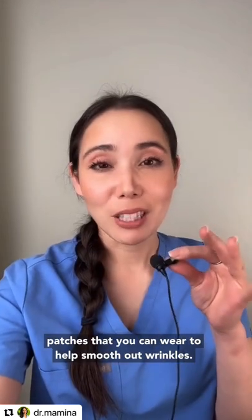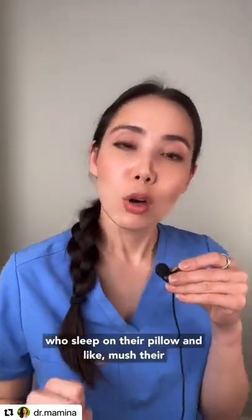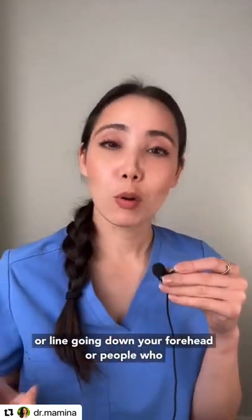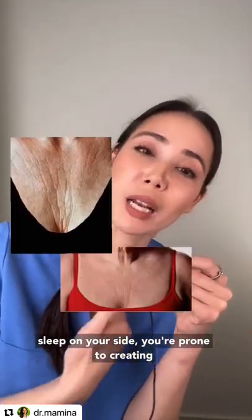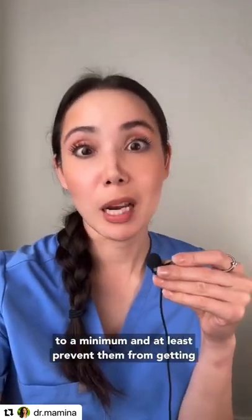Many of you have seen these silicone patches that you can wear to help smooth out wrinkles. These can help with wrinkles to a certain extent, but my favorite application of these patches are for side sleepers who sleep on their pillow and mush their forehead, getting a vertical crease or line down the forehead, or people with larger breasts who sleep on their side and are prone to those lines down the middle of the chest. These patches can help keep them to a minimum and prevent them from getting worse.